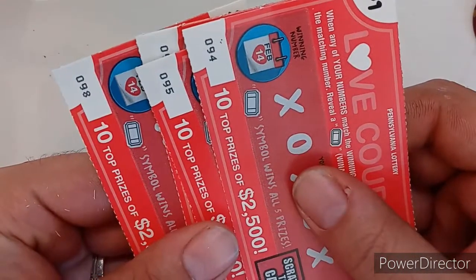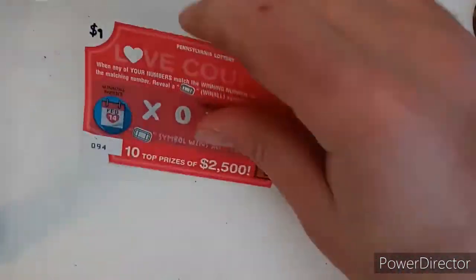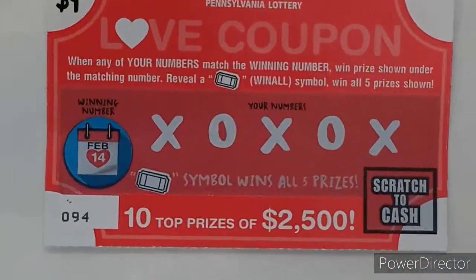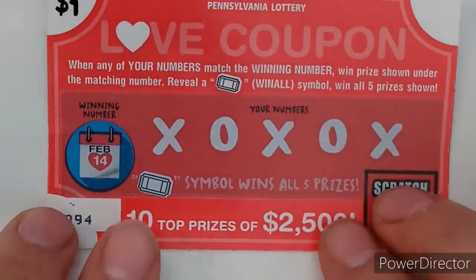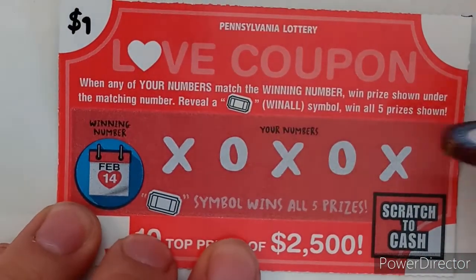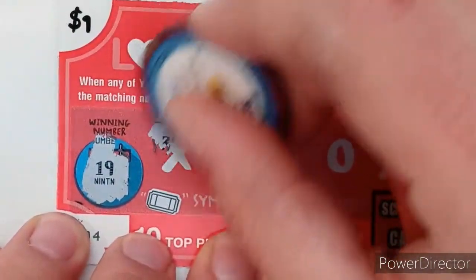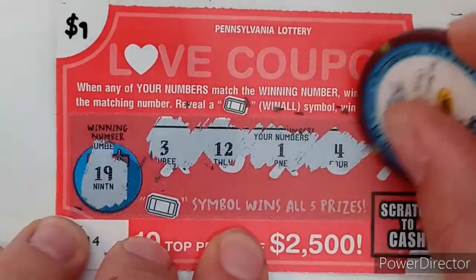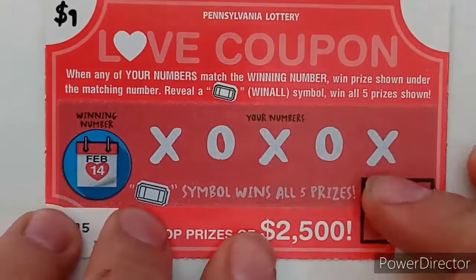We'll start with Love Coupon — I got tickets 94 through 98, so near the end of the pack. We're looking for that last-minute winner on this one. If you've watched the video before, you know the rules: we're looking for a matching number or the ticket symbol for a win. On ticket 94, we're looking for a 19, 3, 12, 1, 4, and 17 — no winner on that one.